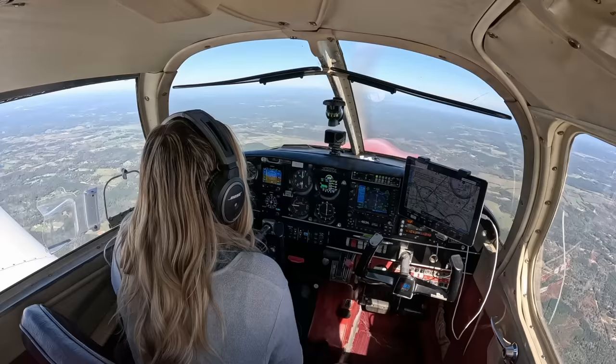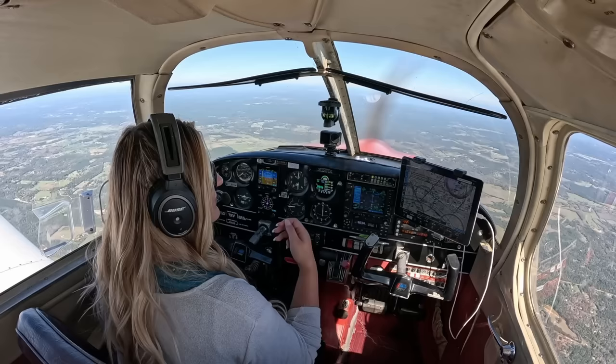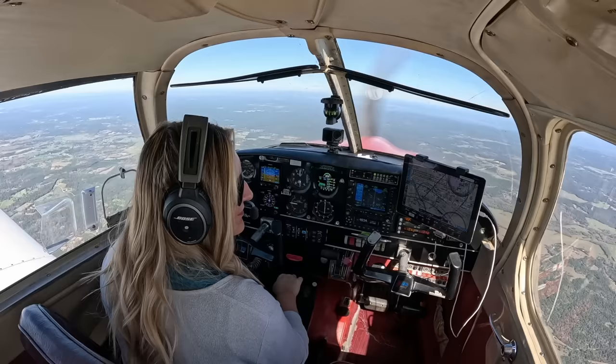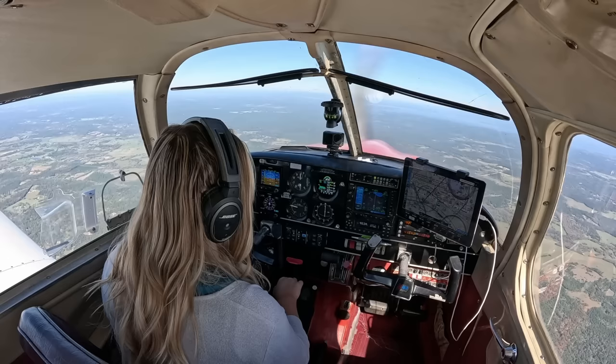7738 November, contact Houston on 134.8. 134.8, take care. Good afternoon, Houston — Cherokee 7738 November checking in, 5,000. 7738 November, Houston, altimeter 3024. 3024, 7738 November. Squawk VFR, frequency approved — have a good day. That's a cute voice — almost sounded like it could be a kid. I've been watching more and more videos of parents flying with their kids doing radio calls. It just warms my heart.